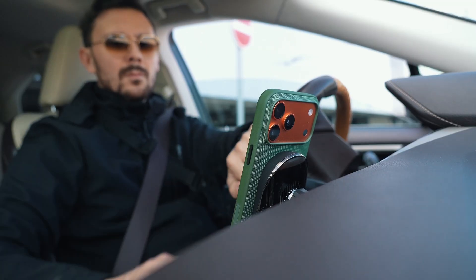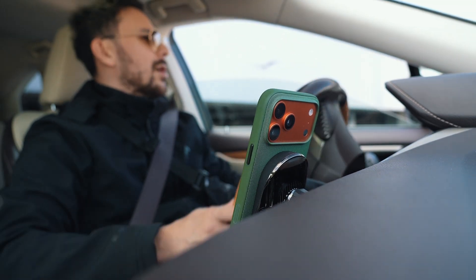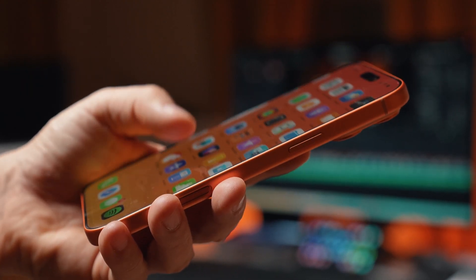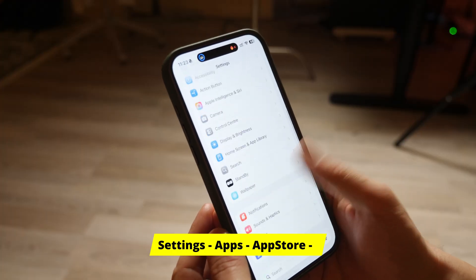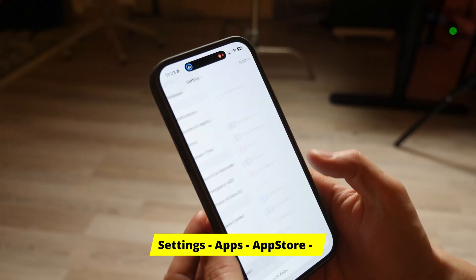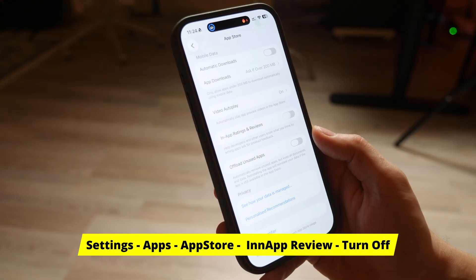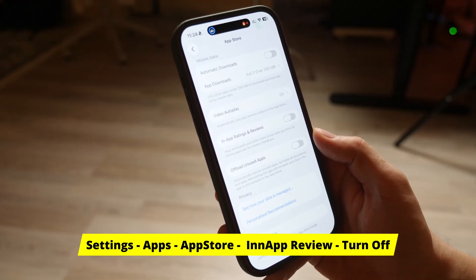Last one. This is for your mental peace. There is nothing worse than being in the flow — editing a photo or checking your bank balance — and a pop-up screams, Do you love us? Rate us five stars. It's a total buzzkill. It breaks your focus. Let's silence it forever. Go to Settings, scroll down to App Store, find In-App Ratings and Reviews and just kill it. Turn it off. You can still rate apps manually if you really love them, but now you do it on your terms, not when an app decides to interrupt you.